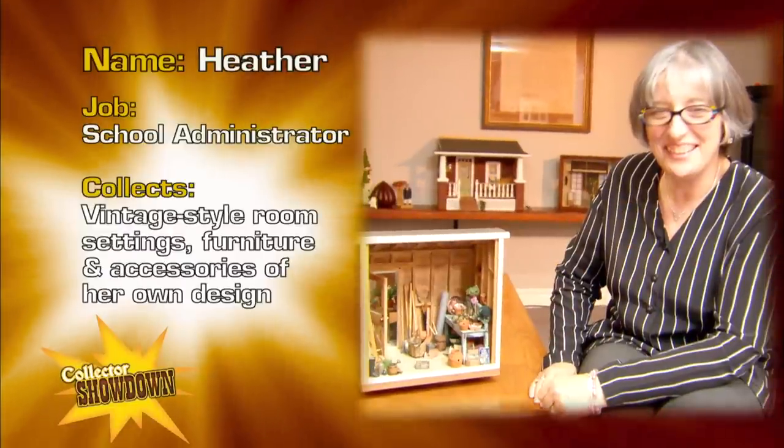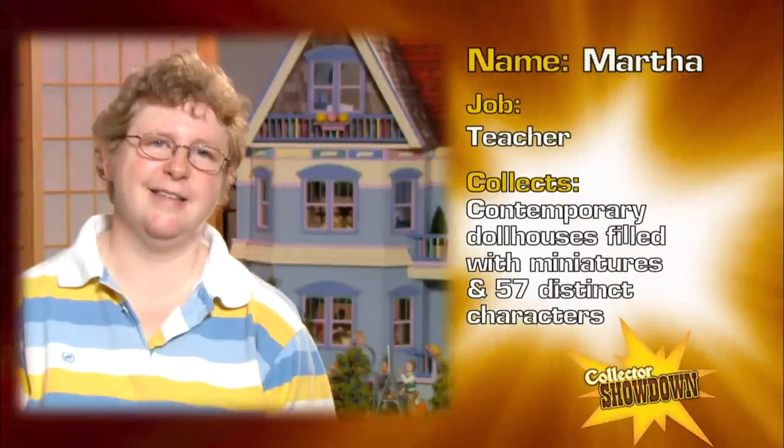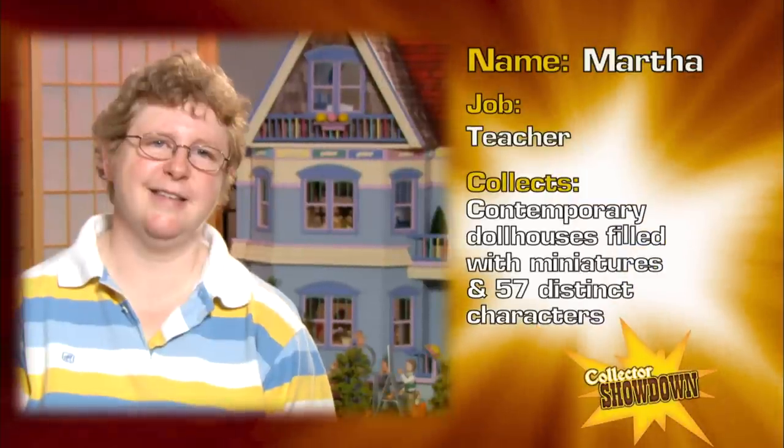The prize will be a dream come true for only one of these two collectors. Will it be Heather, the talented artisan who makes most of her own dollhouses and furniture? Or Martha, the sentimental collector whose dollhouses are a tribute to her mother and daughter? You are just going to have to watch and find out.